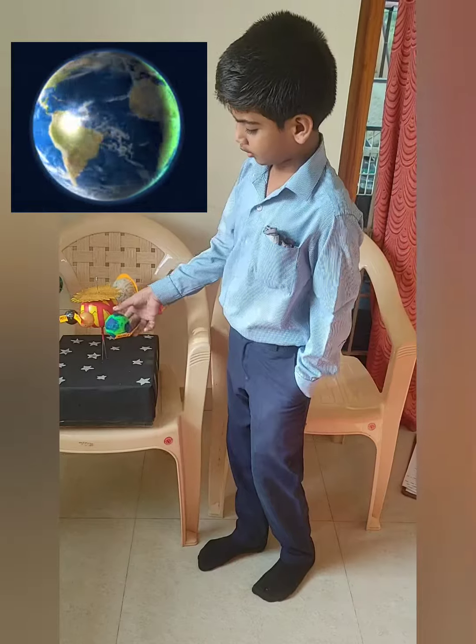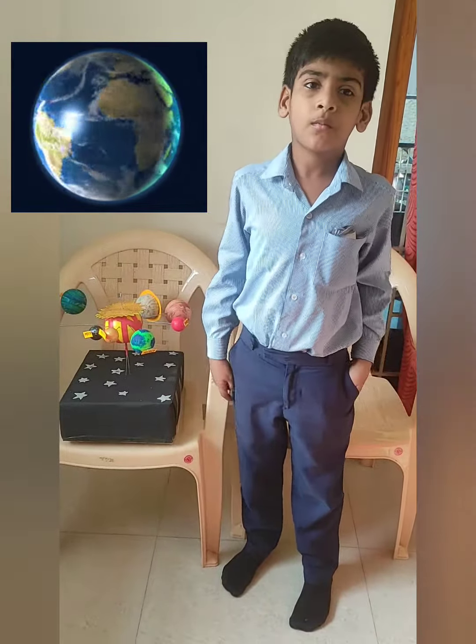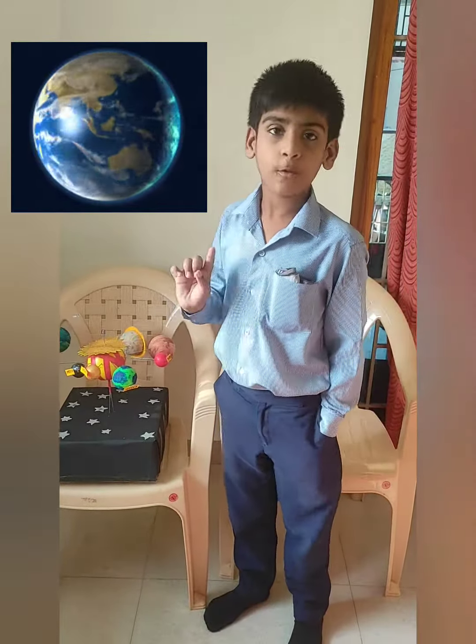Earth is our home. Only on Earth there are human beings, animals, and birds to live. Earth has water and air. Earth has one moon.